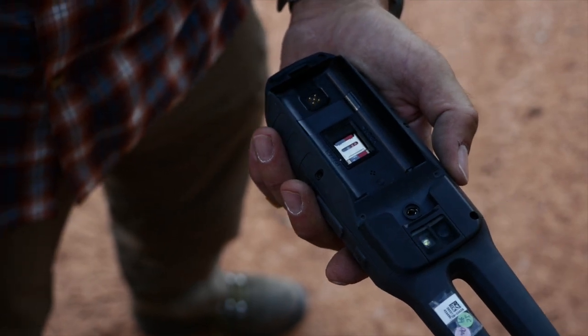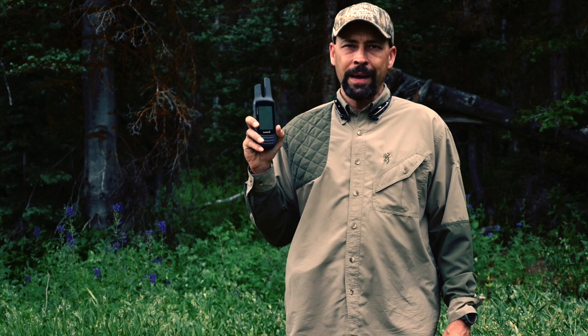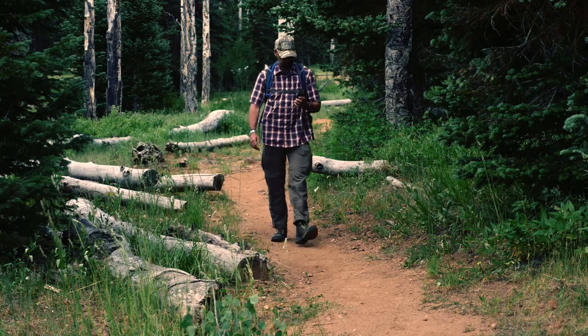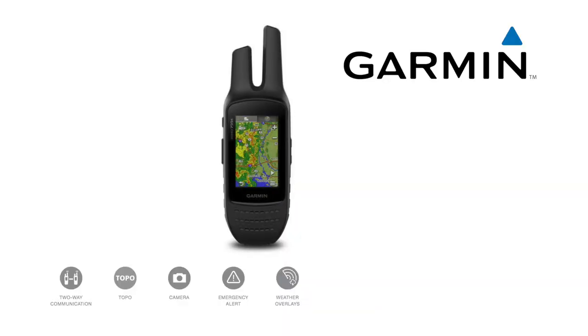The rechargeable battery pack has a standard life of approximately 14 hours of normal use, and the optional battery pack allows users to substitute AA batteries. An internal 3-axis digital compass also provides altimeter and barometric measurements for navigation and weather.